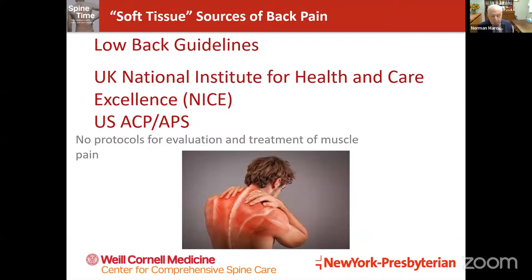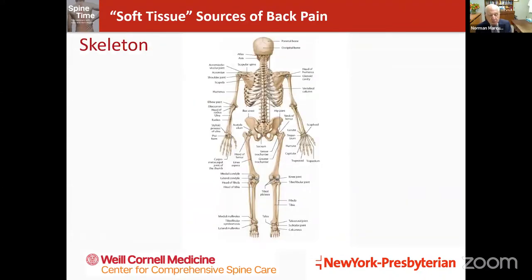Despite the fact that most back pain is coming from muscles, the guidelines from the United Kingdom — called NICE, or National Institute for Health and Care Excellence — and from the United States, the American College of Physicians and the American Pain Society, in their guidelines to treat back pain there is no mention of muscle as a source to evaluate or to treat. Essentially, we're looking at the skeleton absent all the soft tissue as the source of pain — just the joints, bones, and nerves that exit from the spine.